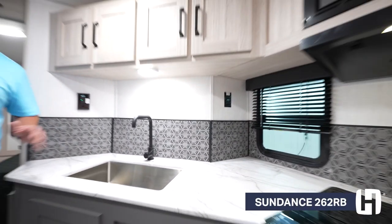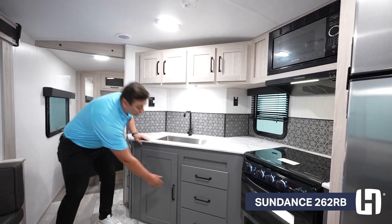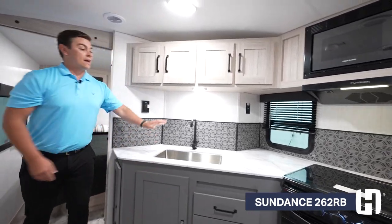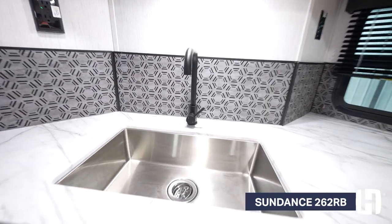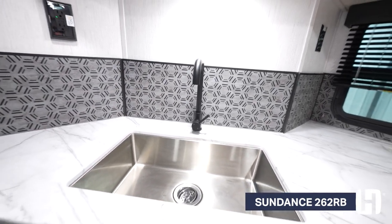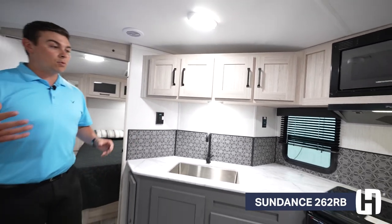Let's talk about the kitchen. One thing you're going to see is tons of storage — you're going to have overhead storage, and also storage underneath for a trash can. You're going to have a stainless steel sink with a high-rise faucet. One of the things I like on the 262RB is the countertop space. We also put an outlet here so you can have your coffee maker in the morning.